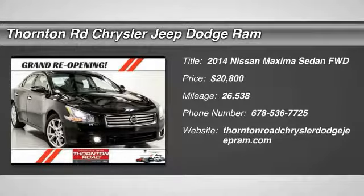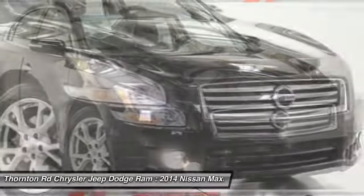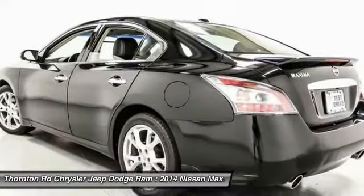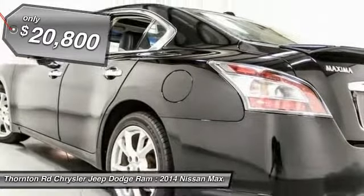Come test drive the 2014 Maxima. The Maxima offers elegance with an edge. The spacious interior provides refined comfort for up to five passengers. Advanced technologies such as Nissan Intelligent Key and Push Button Ignition offer convenience and control, and it is priced below $25,000.